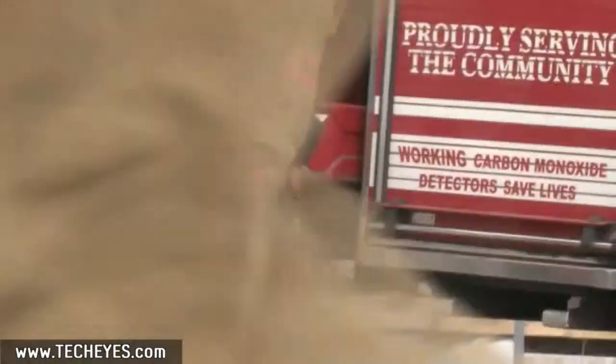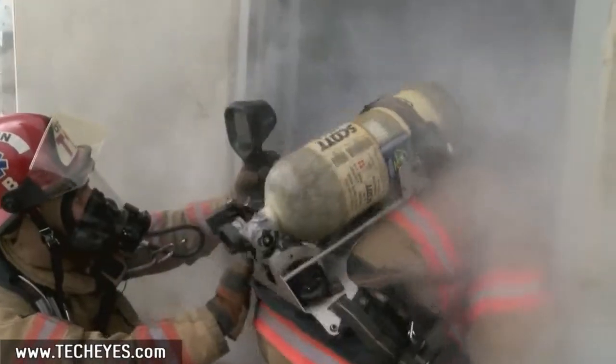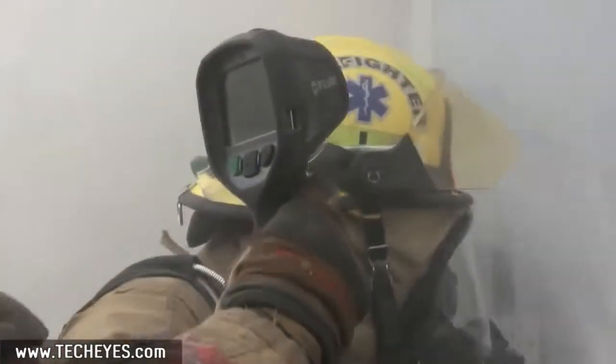Out on a call, in the heat of the moment, a thermal imaging camera is indispensable. A vital tool that helps you quickly visualize your plan of attack, find hot spots, and save lives.